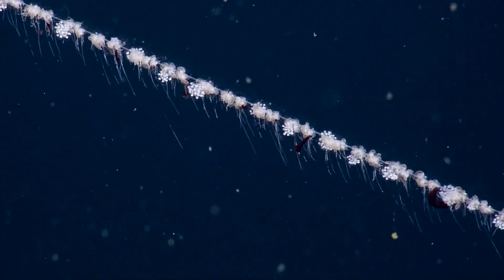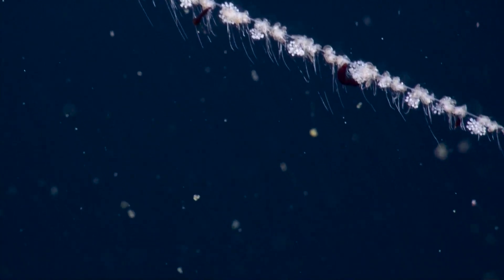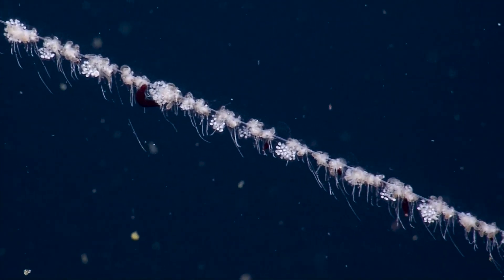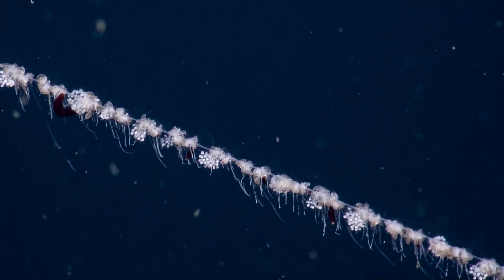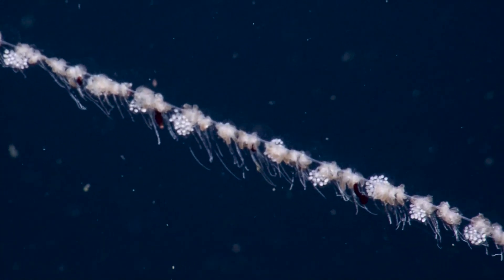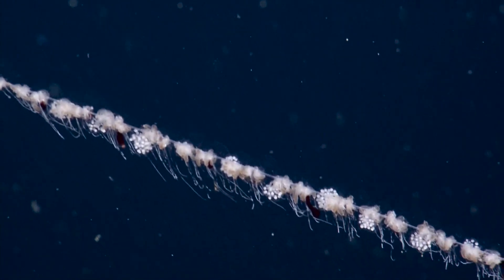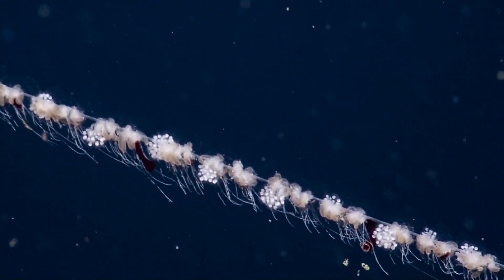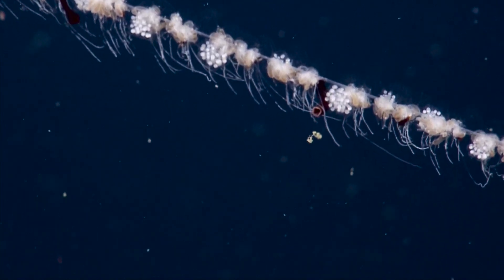What are the little hairs hanging off of them? Those are the tentacles that help the siphonophore to feed — they help increase the surface area of the water that this animal encounters. They can get marine snow, those white organic particles we see in the background, as well as zooplankton to provide nutrition for the whole colony.